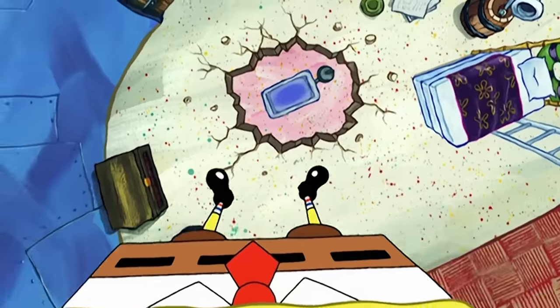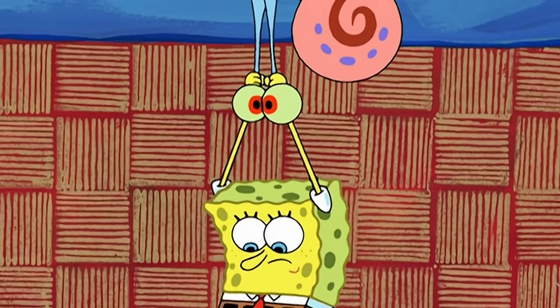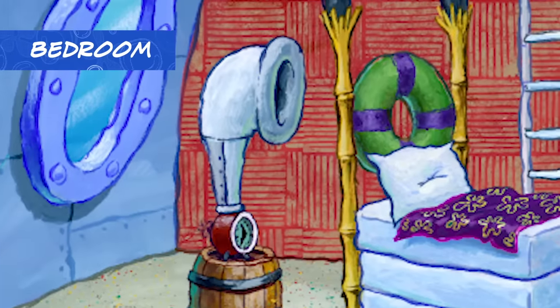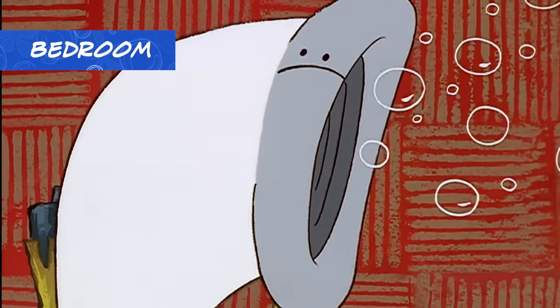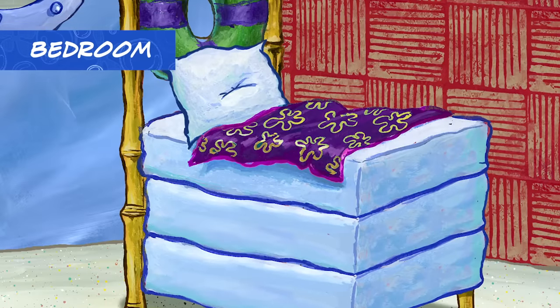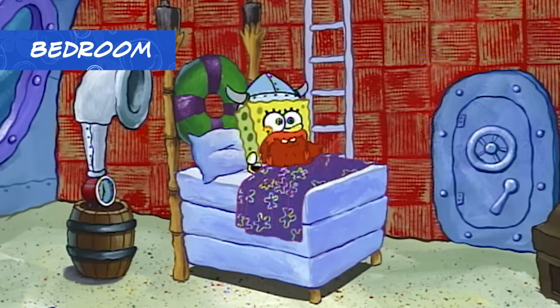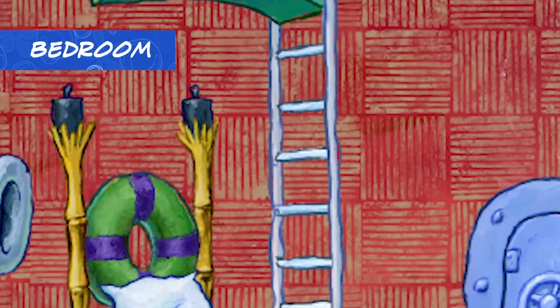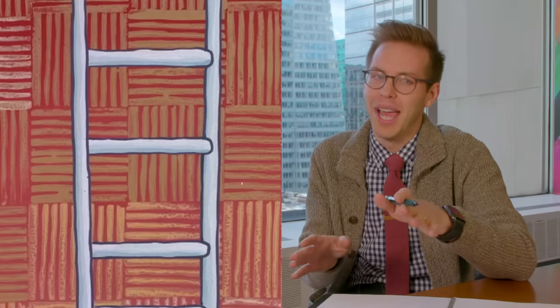Directly above the bathroom, the master bedroom is a quiet sanctuary from the hustle and bustle of Bikini Bottom. A regulation-height diving board adds character to the space. A diving board that's fully underwater is a rare find, but it can really launch you into your morning routine.